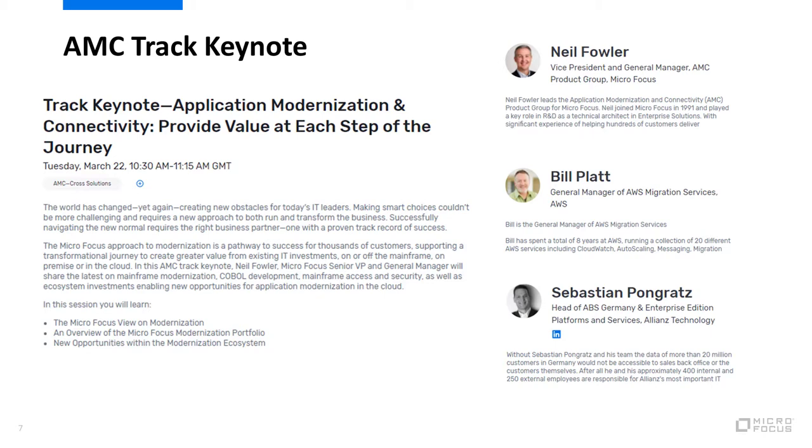If you'd like to hear more about how our approach to modernisation is being used by the likes of AWS and Allianz, be sure to tune in to the AMC track keynote at this year's Universe.